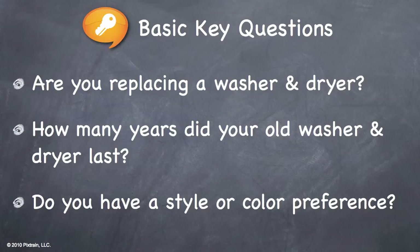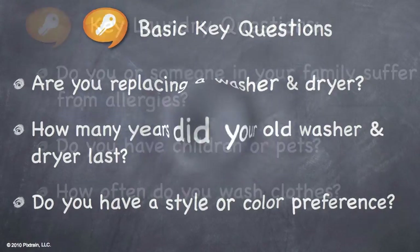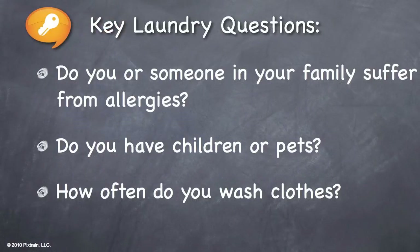Are you replacing a washer and dryer? How many years did your old washer and dryer last? And, do you have a style or color preference? Now let's review some key laundry questions. Do you or someone in your family suffer from allergies? Do you have children or pets? And, how often do you wash clothes?